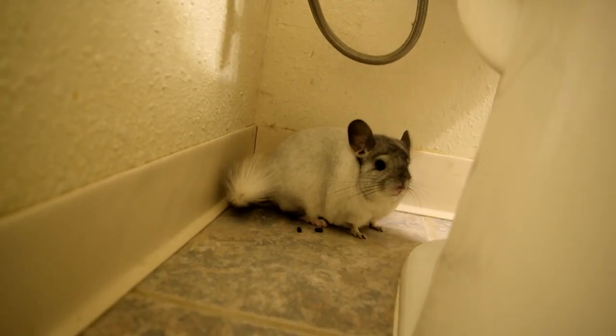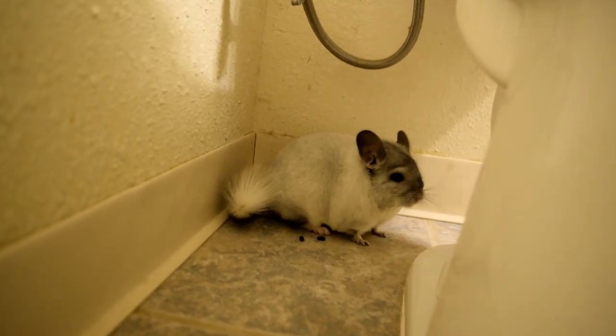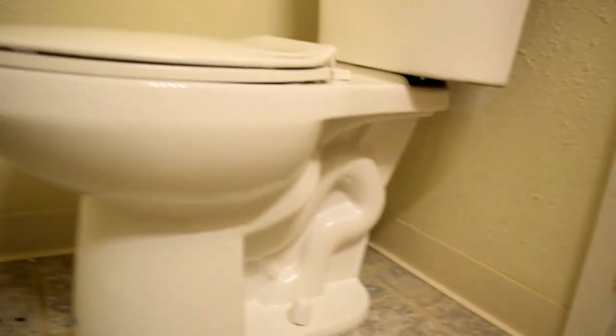It only happens to males — if you don't have a male chinchilla you won't ever have to worry about this. If you do have a male, you're going to have to check for fur rings regularly in every health check that you do, hopefully weekly.